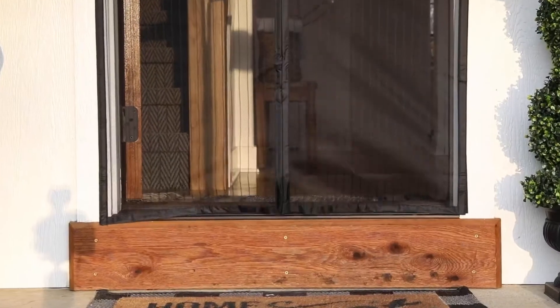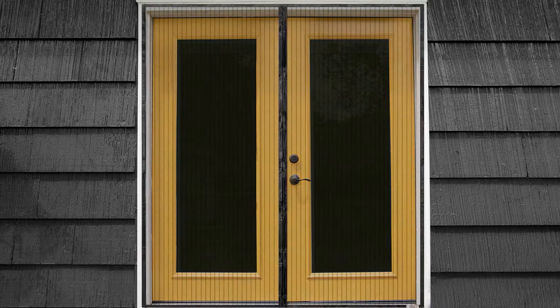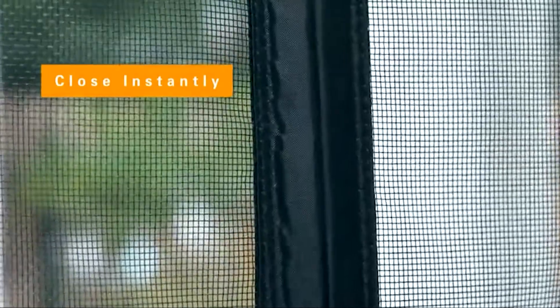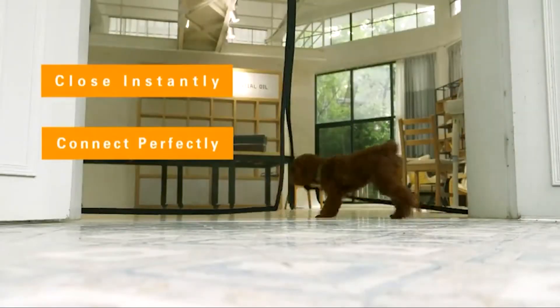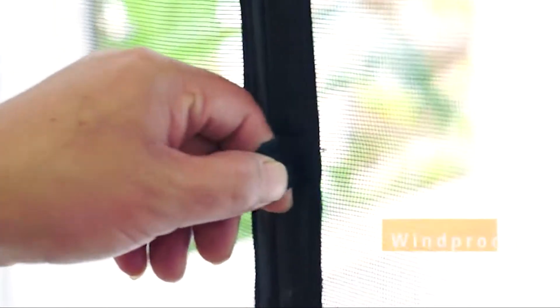A magnetic screen door might help you outsmart these insects by acting as a barrier, preventing them from following you indoors. These screen doors also successfully keep dust and filth out while also allowing fresh air, sunlight, and breeze in. Weighted magnets woven into mesh netting are used in the majority of the designs, and like a theater curtain, the panels come together in the center.